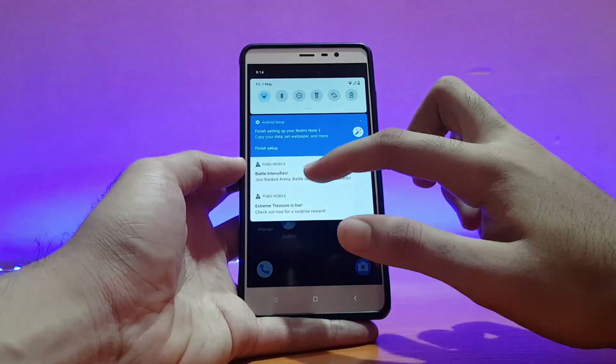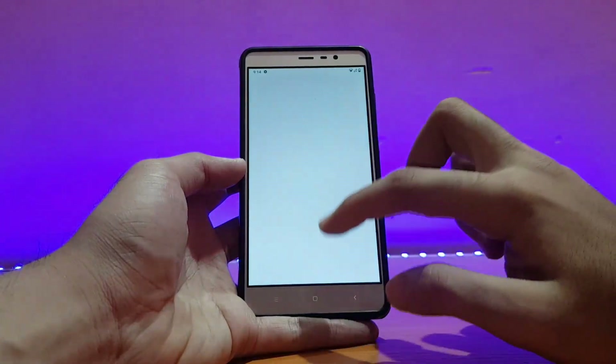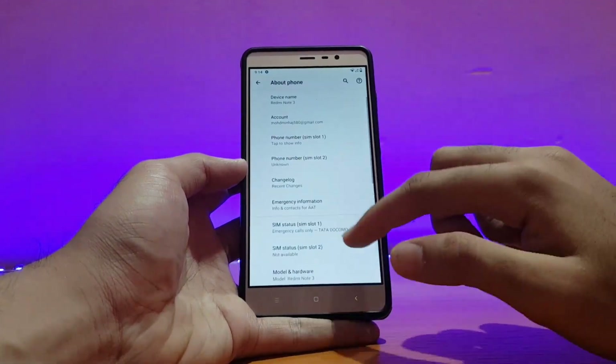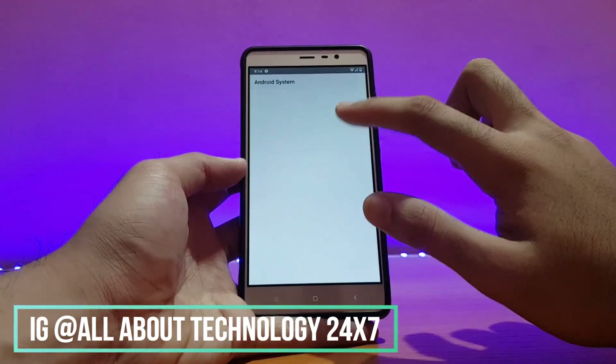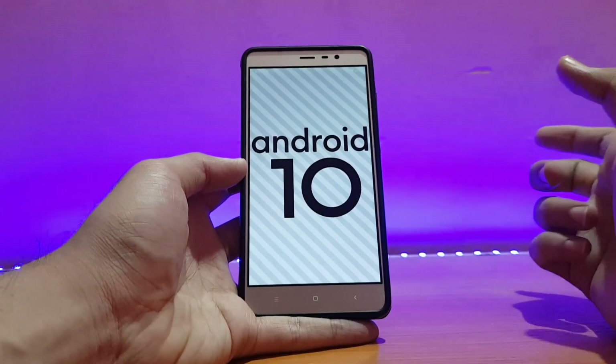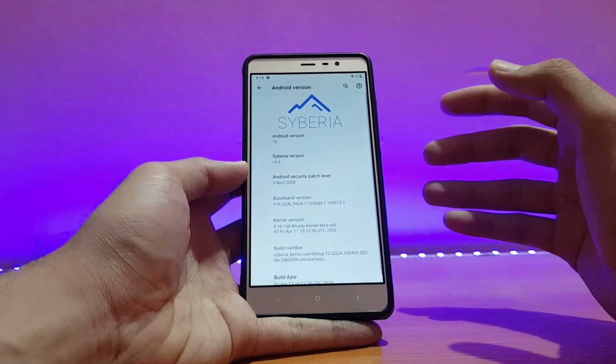Here's my Redmi Note 5 Pro running the Siberia OS. Let me first show you the about device section before talking about anything else. Going into the Android version, as you can see the Android version is Android 10, the latest from Google, which is expected.